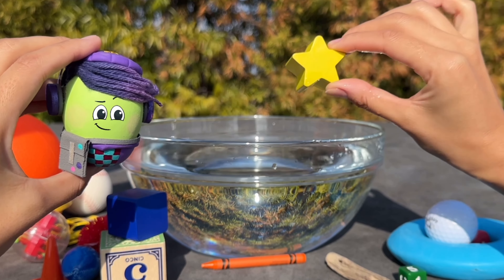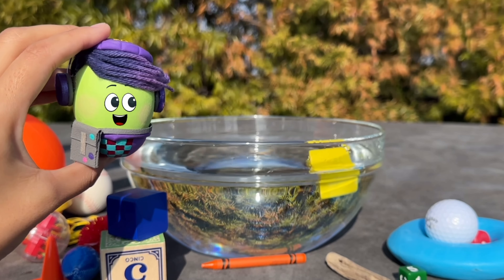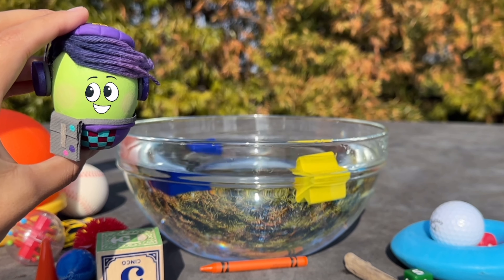This yellow star floats because it's made out of wood. This blue block floats because it's also made out of wood.